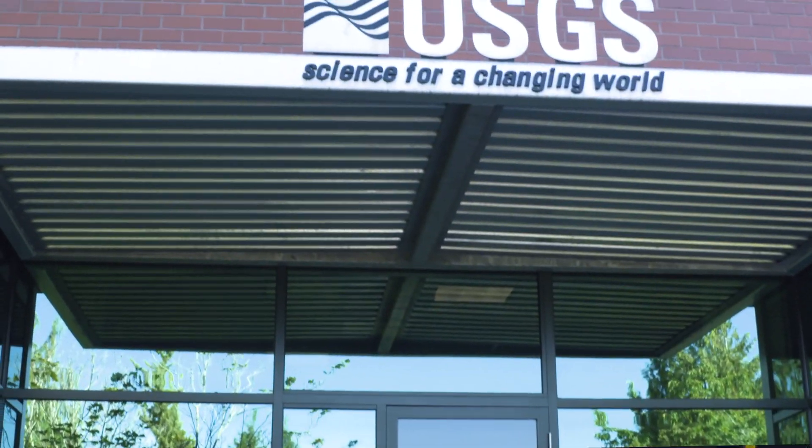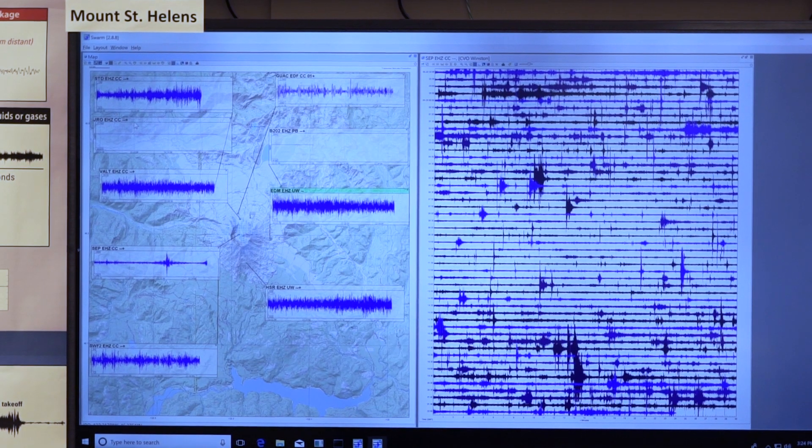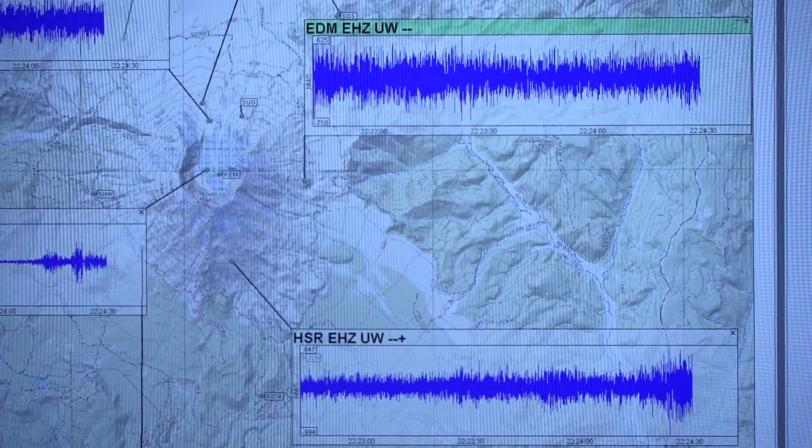Welcome! We are at the U.S. Geological Survey Cascades Volcano Observatory, and right now we are in the ops room of the observatory. This is where we observe and where monitoring data is coming in from each of our volcanoes here in the Cascades.